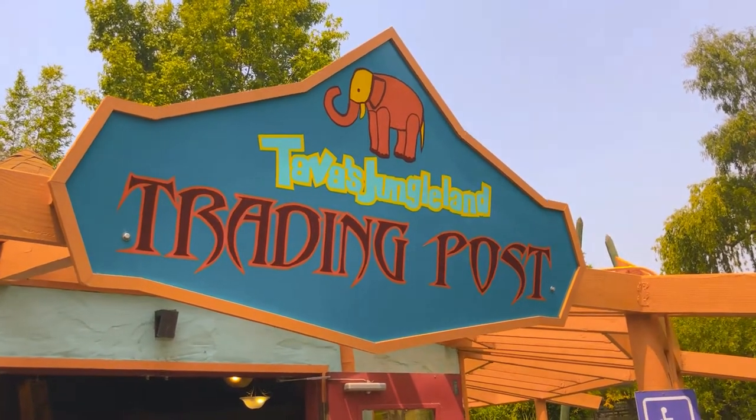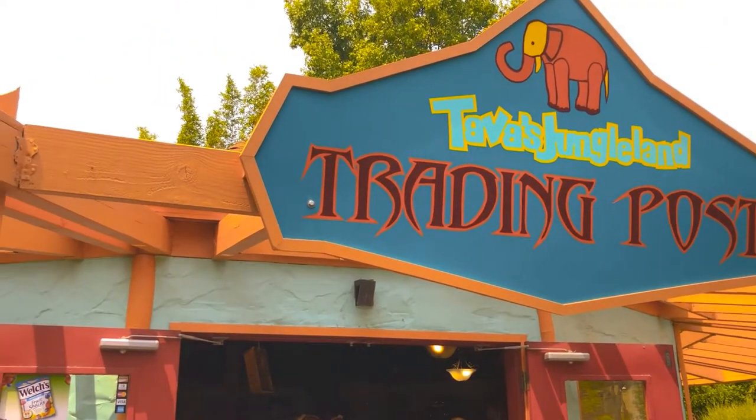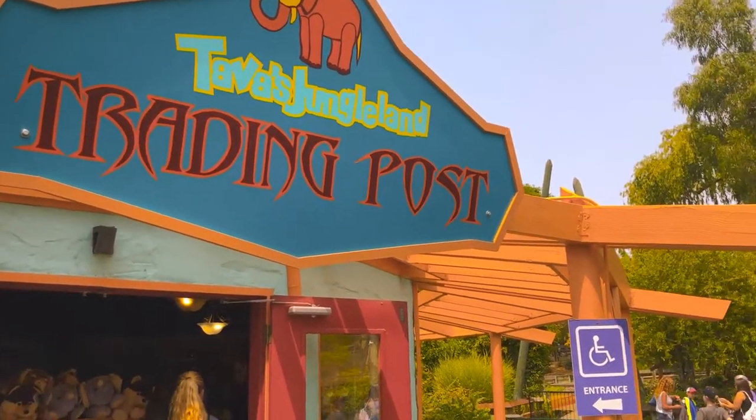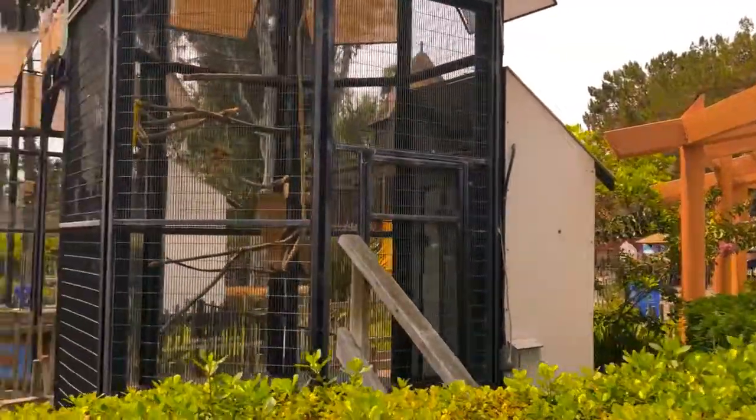Well, that was Tava's Jungle Land Trading Post. Hope you guys enjoyed that. I wanted to film a lot more, but a lot of people started rushing into the shop and a lot of little kids were being very loud, so I couldn't film too much anymore. But yeah, that's Tava's Jungle Land. I hope you guys enjoyed that — Tava's Jungle Land Trading Post at Six Flags Discovery Kingdom. Great shop, check it out when you go there. And if you want to see more videos, click that subscribe button — I do videos every week. Have a great day, and as always, walk with the wolf.